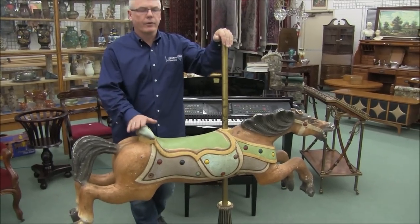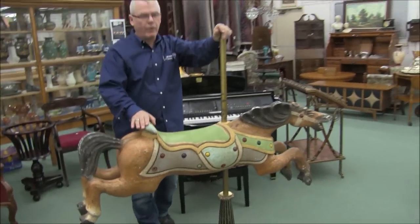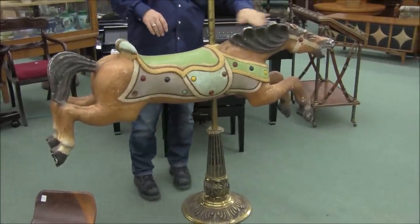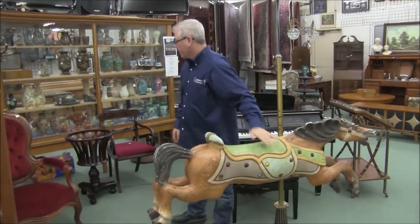Mid-20th century carousel horse — have a good look at this one. You just don't see them very often. It's got the good heavy proper stand for it, lots of character, everything going for it in colouring, and just the right patina where it's been handled and rubbed. That's an interesting piece — we like that.